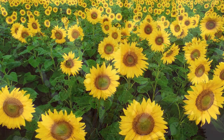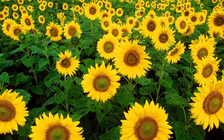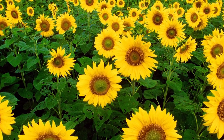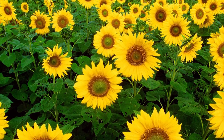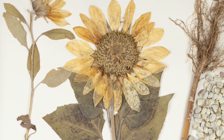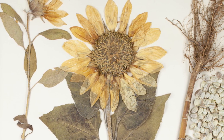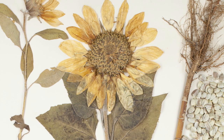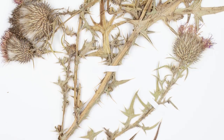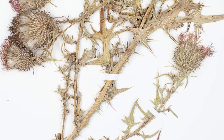Sunflowers can turn their entire head to track the movement of the sun in the sky. They do that to attract more pollinators. The sheet that we have here has a pressed flower that was collected in a hunt in Massachusetts and also includes sunflower seeds.